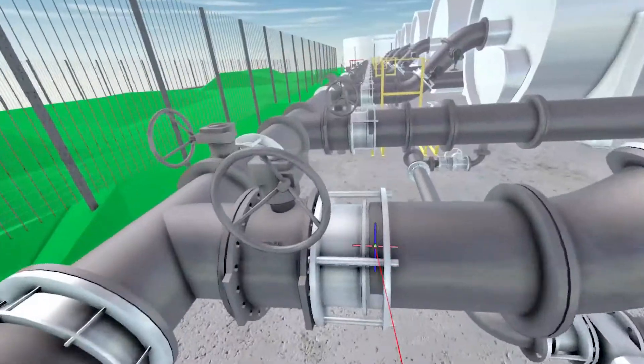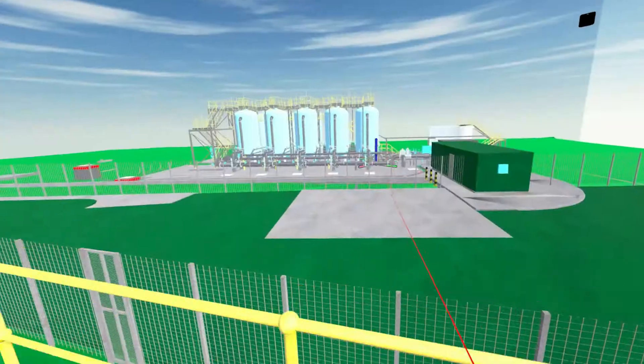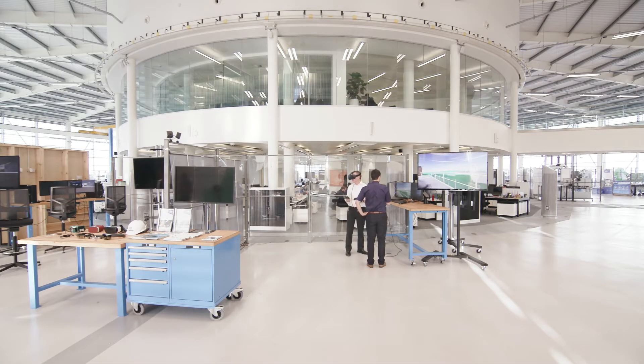From a cost point of view, it can save thousands of pounds. From a health and safety point of view, we can see how things interact, and we're reducing carbon by not building these things in the first place — we're doing it virtually.